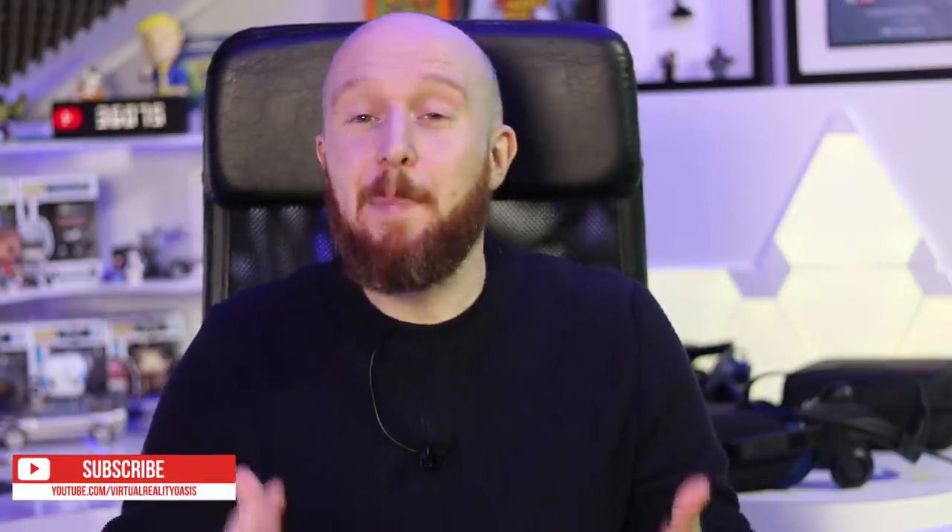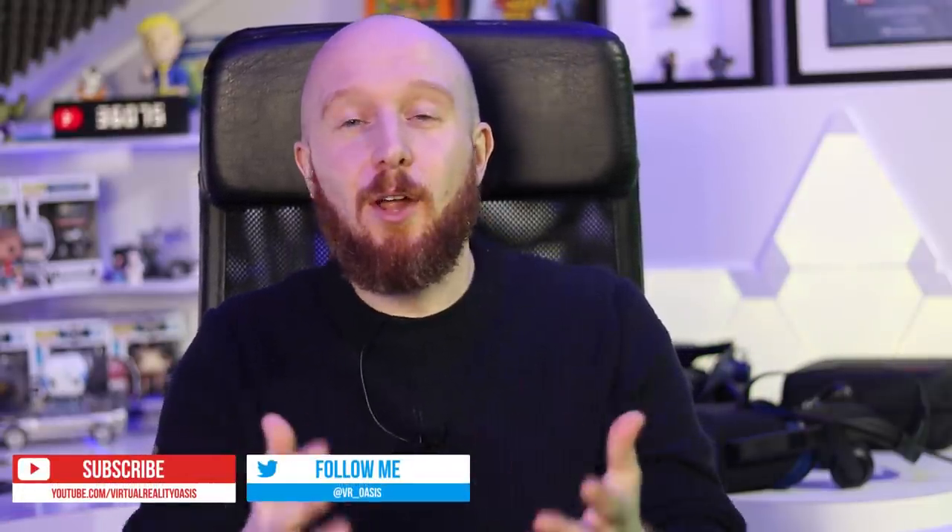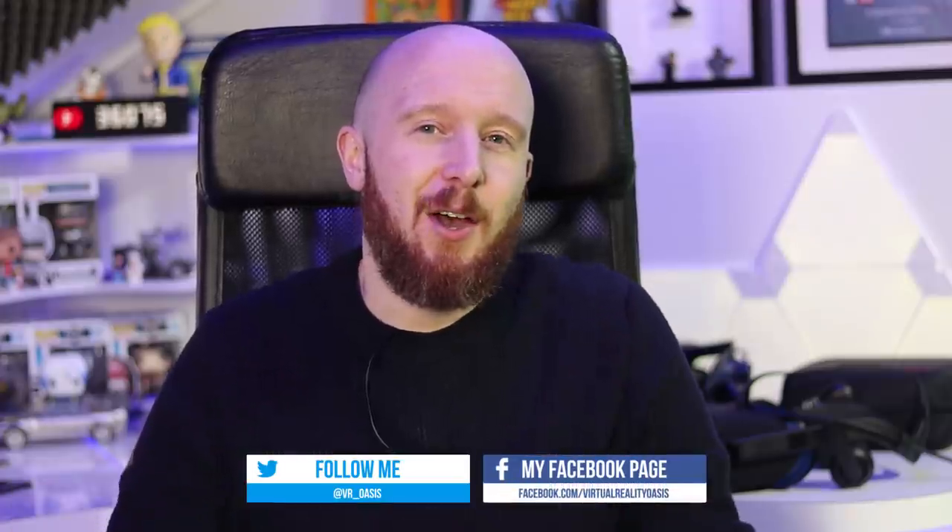Welcome to the Oasis, my name is Mike and today I'm going to be talking about motion sickness in VR. This week I had some comments and questions about motion sickness as it seems a lot of you out there got a VR headset over the holidays. This applies to any VR headset regardless of whether you got an Oculus Go, a PSVR or a HTC Vive, and motion sickness will affect roughly 4 in 10 of us.